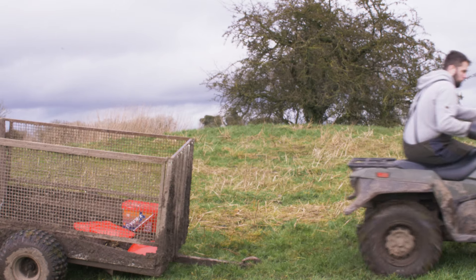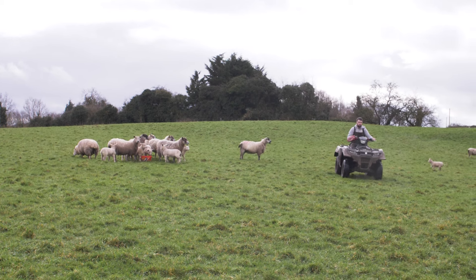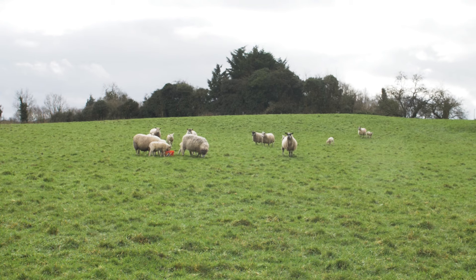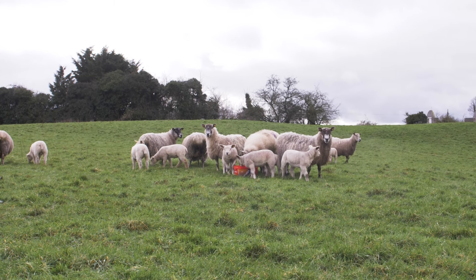Buckets will be out probably five, six, seven weeks before the ram goes out. They'll be kept with them for a few weeks after the ram goes out, then there'll be a bit of a break, and then about five to six weeks before lambing they're introduced again, and they probably stay with them then to four or five weeks after lambing.